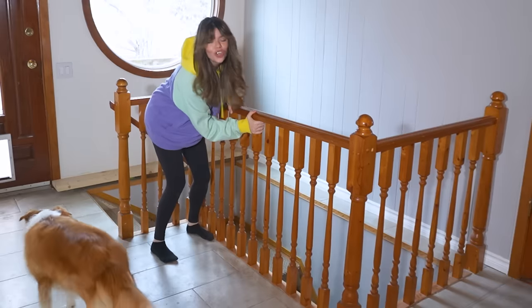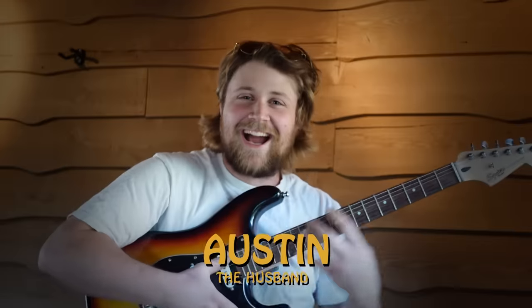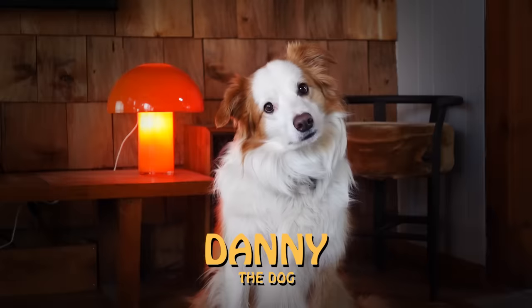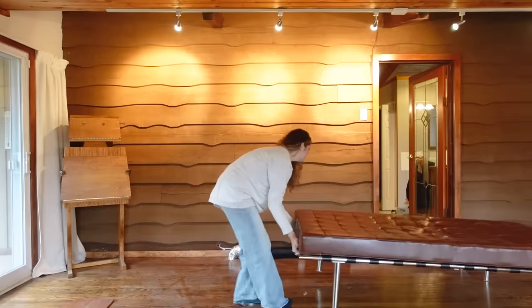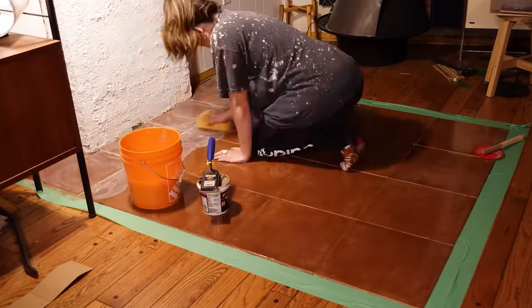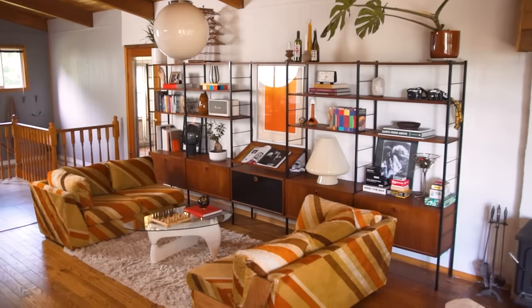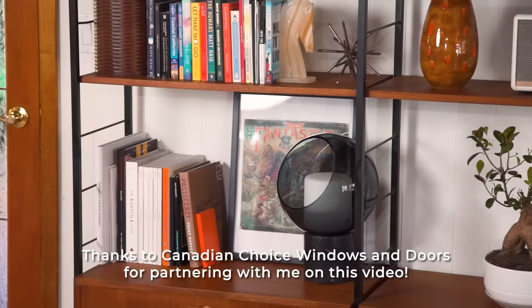It is so loose. Welcome back to the series where I challenge myself to use thrifted materials and a love of all things retro to DIY our family home from this farmhouse to that 70s house. Thanks to Canadian Choice Windows and Doors for partnering with me on this video.